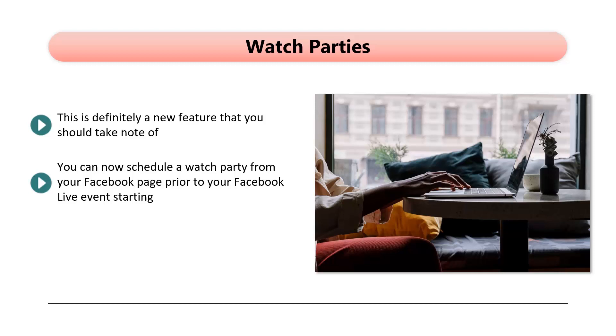An announcement post is generated when you use this feature, and your audience can opt in to receive a notification about when your party, your event, starts. Facebook has also added some useful new metrics for watch parties. You can now see the minutes viewed, and there is also a unique 60-second views metric. This reveals the number of unique viewers that have watched a minimum of 60 seconds of the watch party. So take advantage of the new watch party feature for your Facebook Live events.